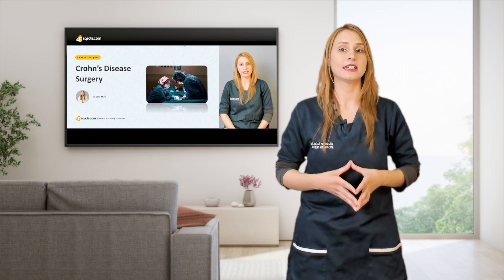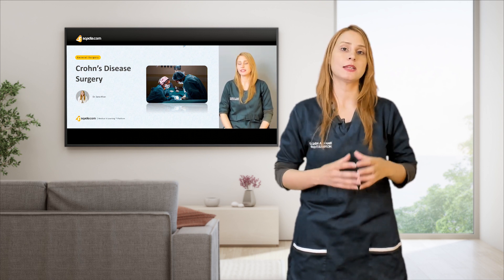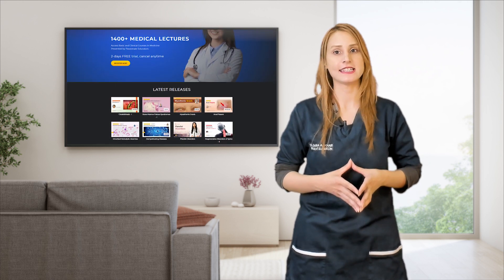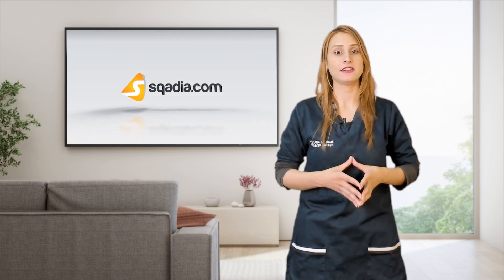Scadia.com is bringing a complete lecture on Crohn's disease surgery, along with short clips for quick learning. You can watch these videos on scadia.com to solve this case study. Simply go to scadia.com, subscribe, and get a free trial.